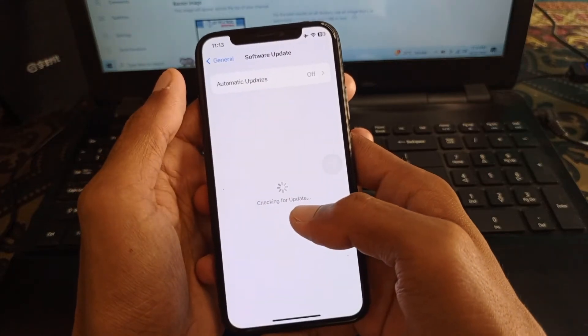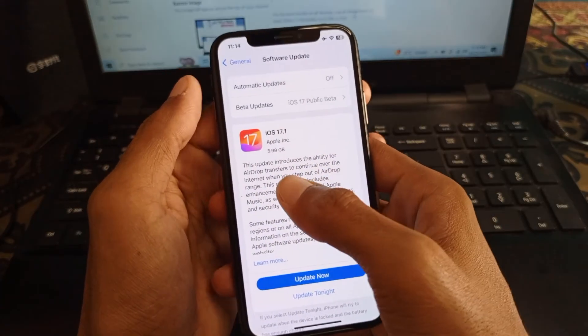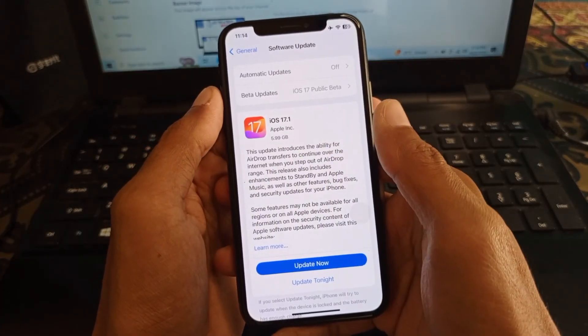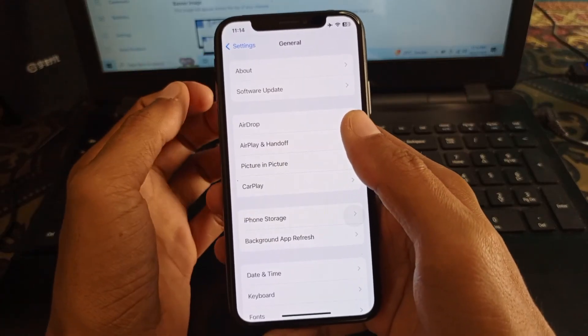The last option is to update your iPhone to the latest iOS version. If you have any update available on this tab, update your iPhone — for example, to iOS 17.1. After doing all of these steps, your problem will be fixed and you will be able to use Facebook smoothly without any interruption.